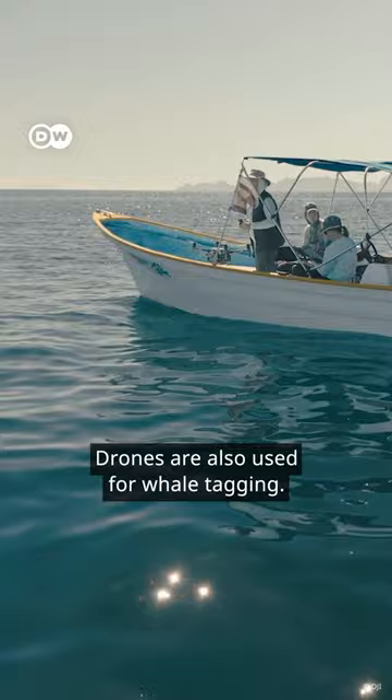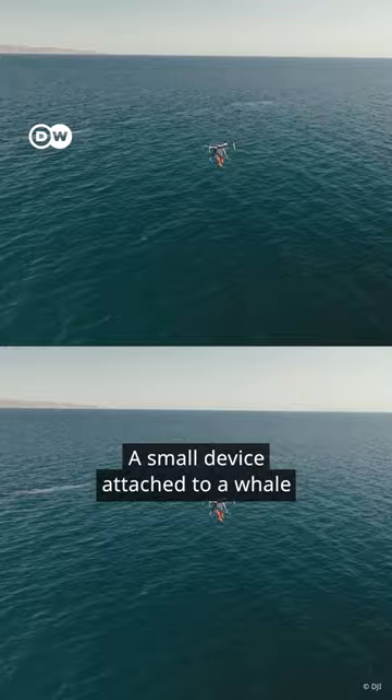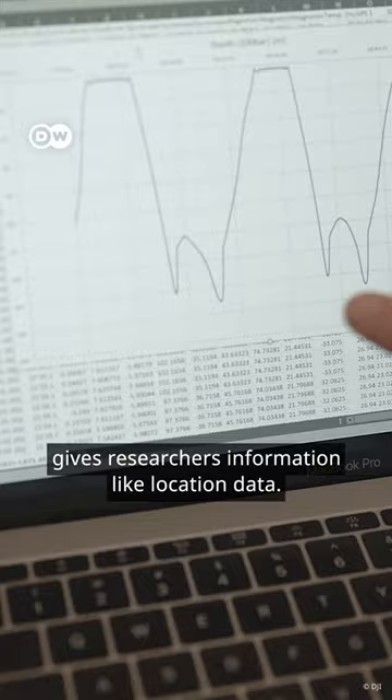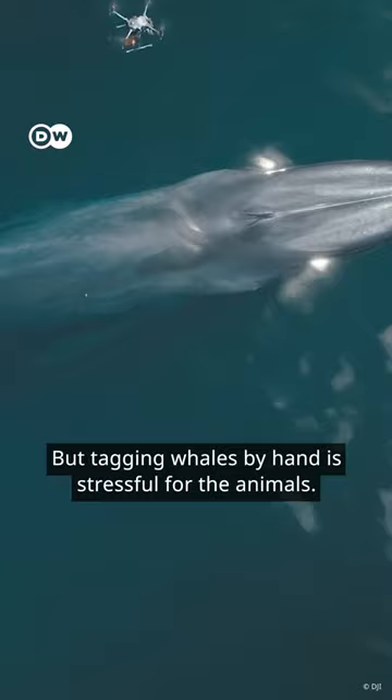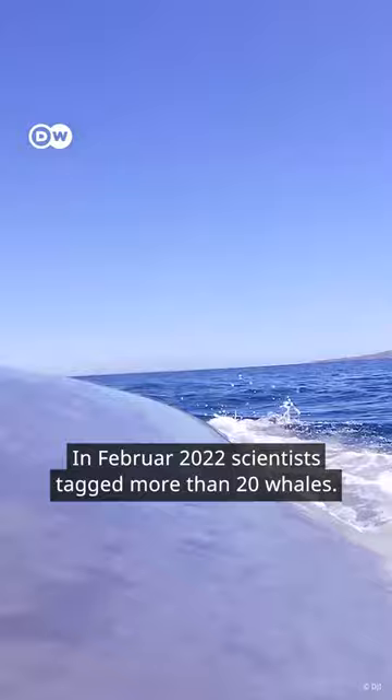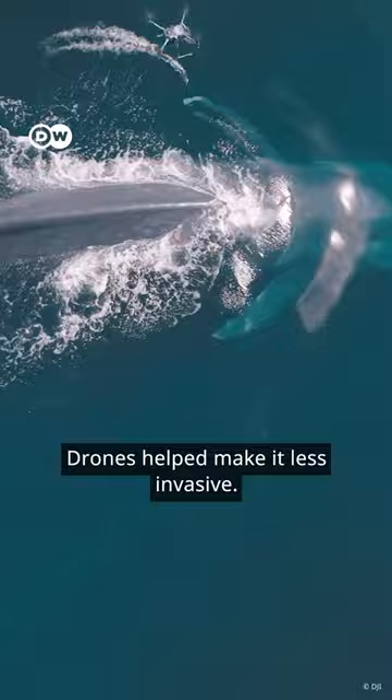Drones are also used for whale tagging. A small device attached to a whale gives researchers information like location data. But tagging whales by hand is stressful for the animals. In February 2022, scientists tagged more than 20 whales. Drones helped make it less invasive.